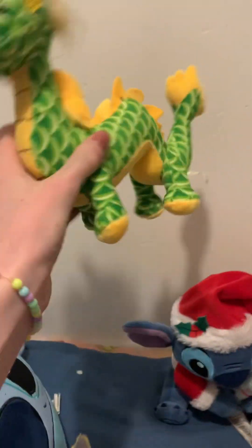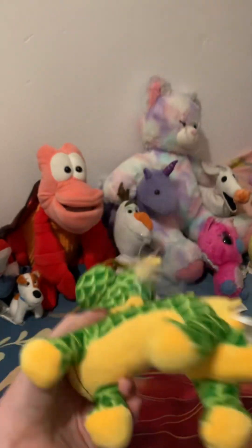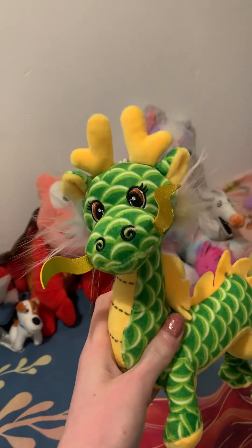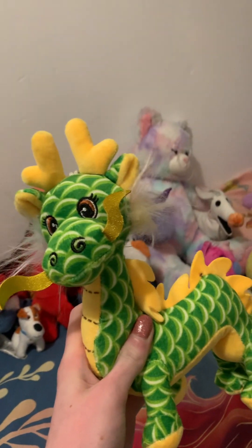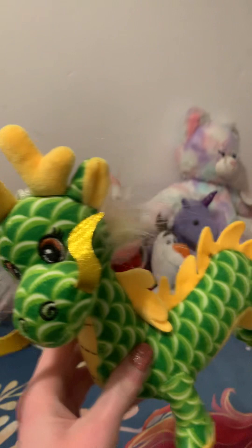Over here we have my Chinese dragon. I got him for my hamper this year — my mum got me an entire Chinese hamper with Chinese noodles, fans, chopsticks, and also this little dragon. I love it so much; it reminds me so much of Mushu from Mulan.